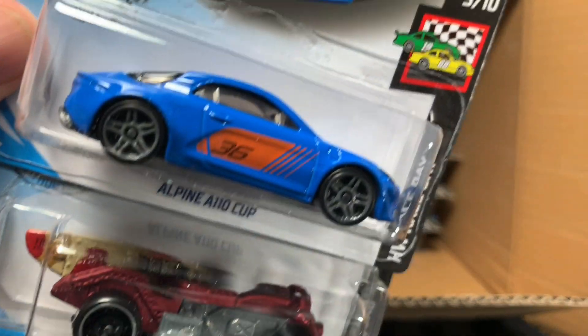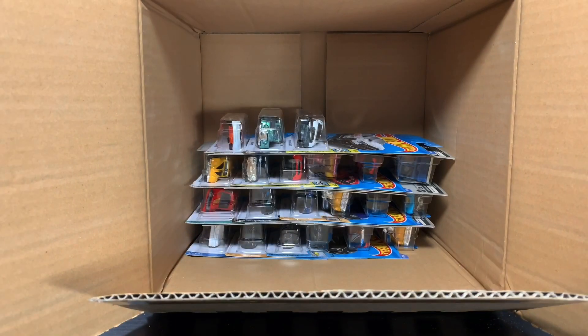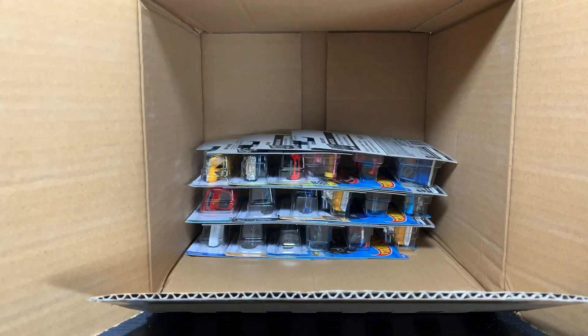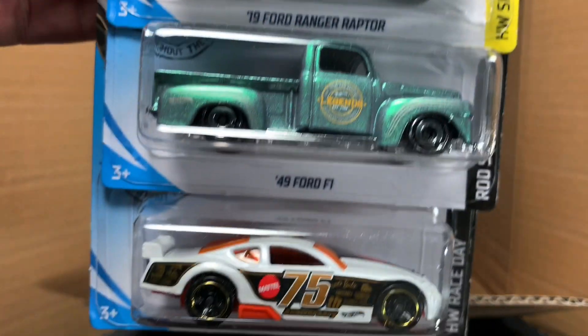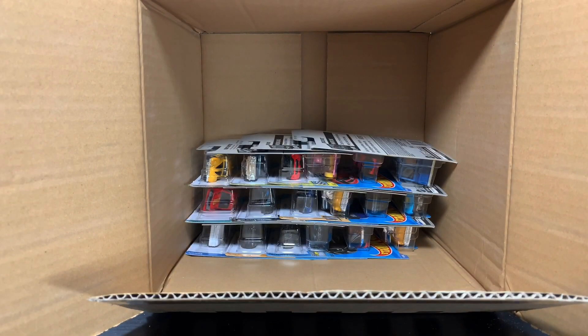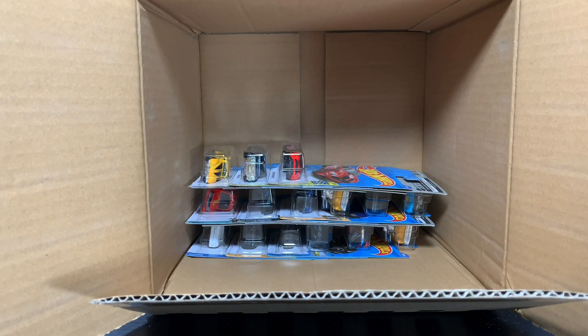Alpine A110 Cup — really cool color there. Another Moto Wing and El Viento. Another Ford Ranger Raptor, digging the 49 Ford F1, and the Circle Tracker. I opened the F-Case already — there are so many repeats. I wonder what's the story with the F-Case, because it just seems like there was not very much new in that case. Kind of surprising.